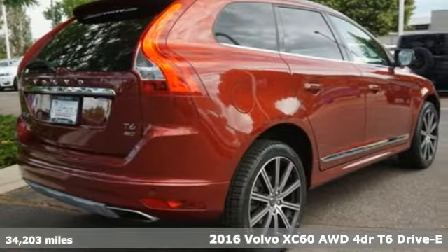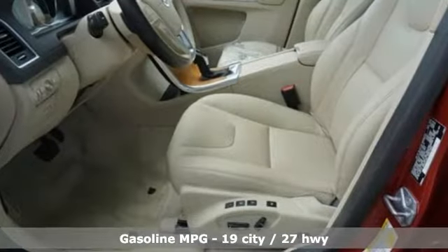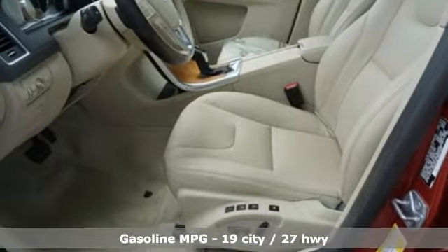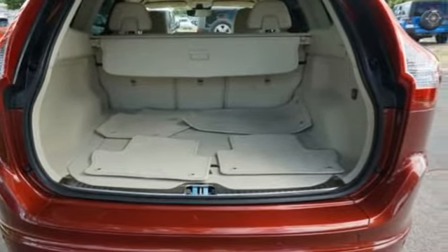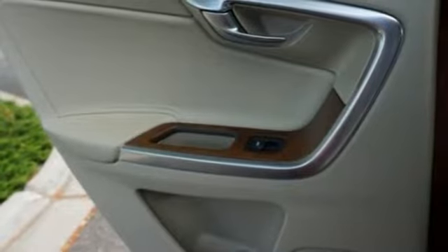Features include automatic transmission, gas pressurized shocks, external memory control, power tilt-down heated mirrors, dual zone climate control, and configurable instrument gauges.